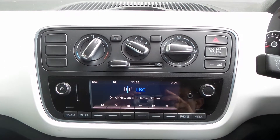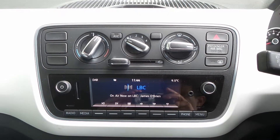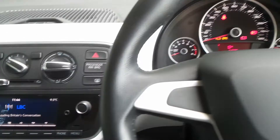Moving to the interior, there's Bluetooth connectivity, a DAB radio, USB input, as well as air conditioning and a 5 speed manual gearbox. It also has a leather steering wheel.